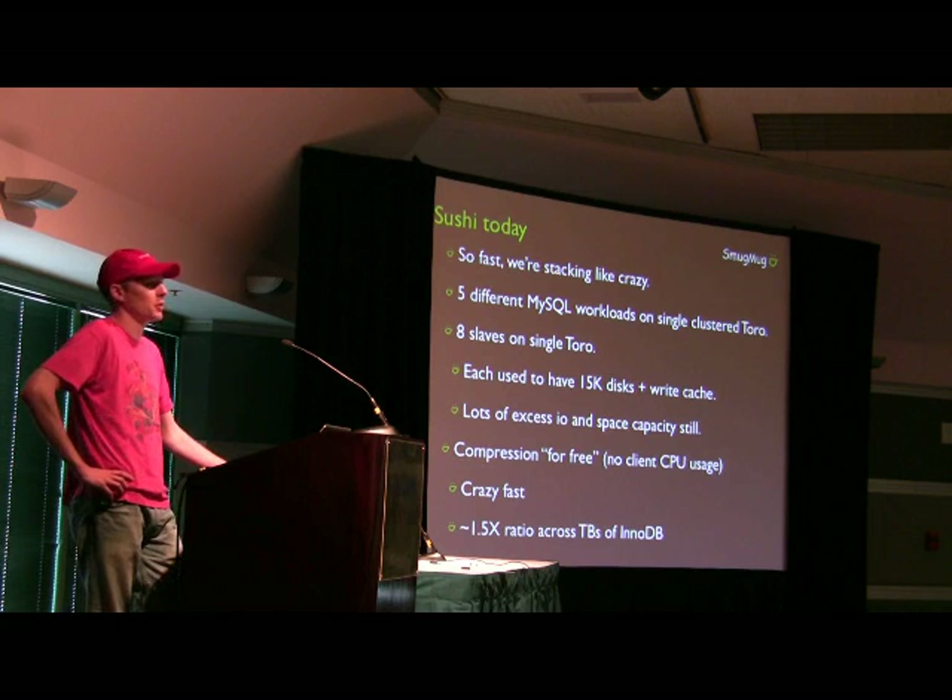I will certainly blog about it or speak about it or both whenever we do have any useful data about it.